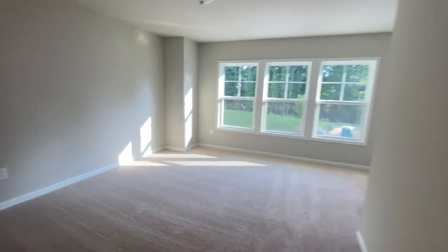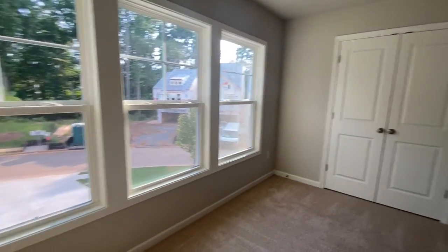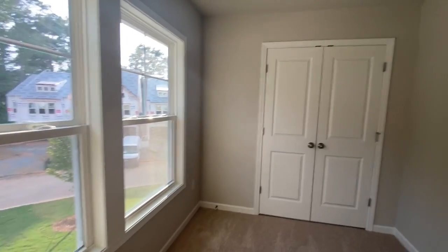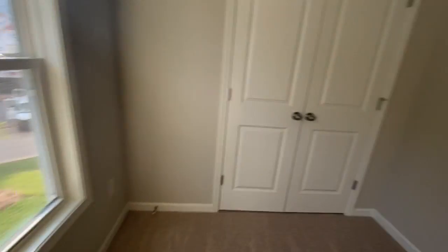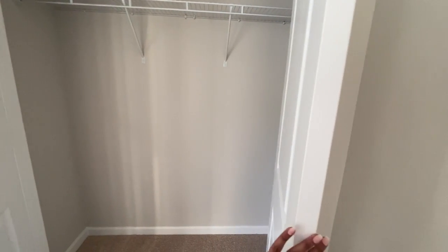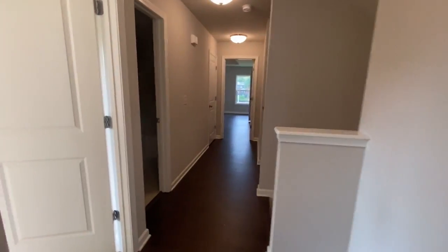The other guest bedroom is right here. This bedroom also sits on the front of the house, adjacent to that balcony out there. I've got a pretty long driveway. It has a smaller closet but still a decent size for a guest bedroom. While we're childless this will be a guest bedroom, but once we have a kid it'll probably be a kid's room with space for our nephews and nieces when they visit.